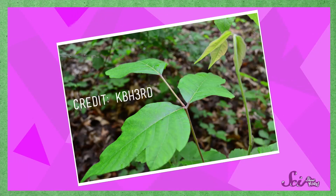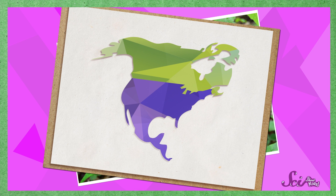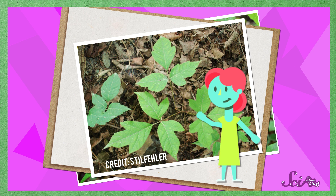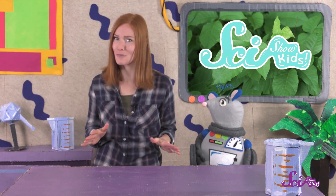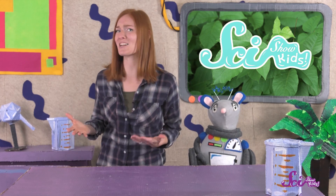One of these plants is poison ivy. Poison ivy is a plant that grows in most of North America, especially in the United States and Canada. And for most people, touching poison ivy causes a rash that can be red, bumpy, and super itchy. That rash comes from a thick, sticky liquid that poison ivy plants make in their stems and leaves. But even though the name poison ivy has the word poison in it, it's not actually poisonous.